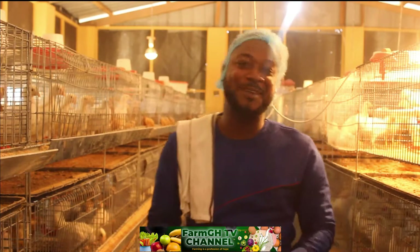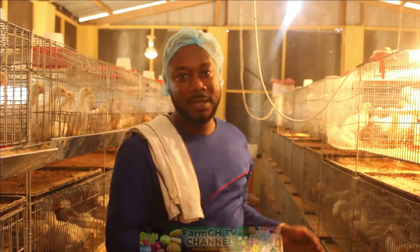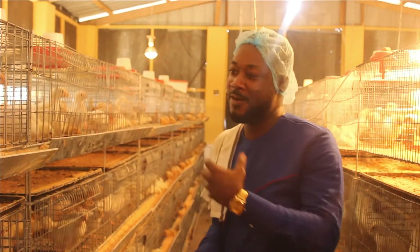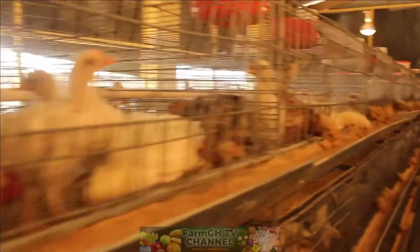Today is day 21 since we started with you from day one. You can see from the bench how they are faring — the white and the brown looking very nice and healthy, and all the feathers are up now.